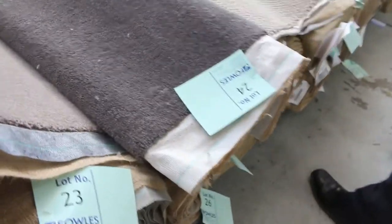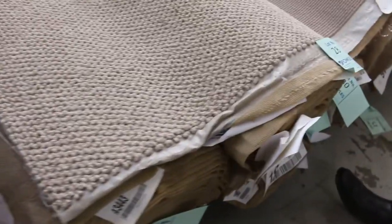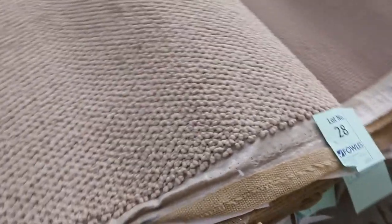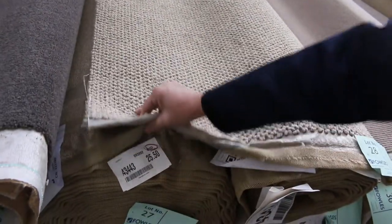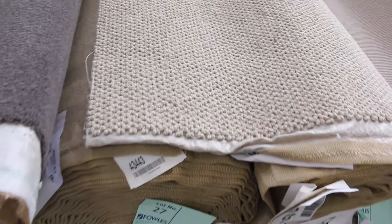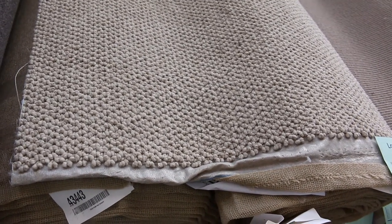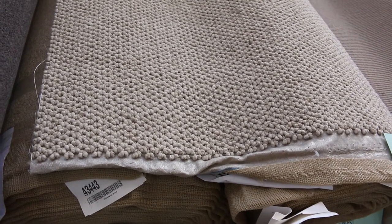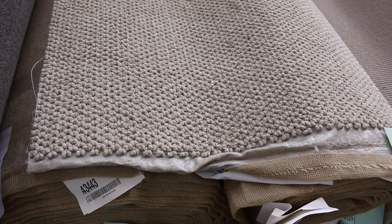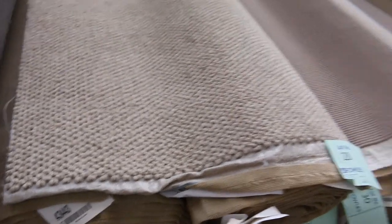Moving along, we've got some off cuts which we generally clear out. Then we go into these loop piles here — lot numbers 27, 28 and 29, all the same, giving you good quantity. Lot number 27 is actually 25.5 metres. When we have group lots where there's more than one of the same product, we'll put them all up together, and if you are the winning bidder you can take your choice of any of those rolls. That happens throughout the auction when there's more than one product of the same colour or style.